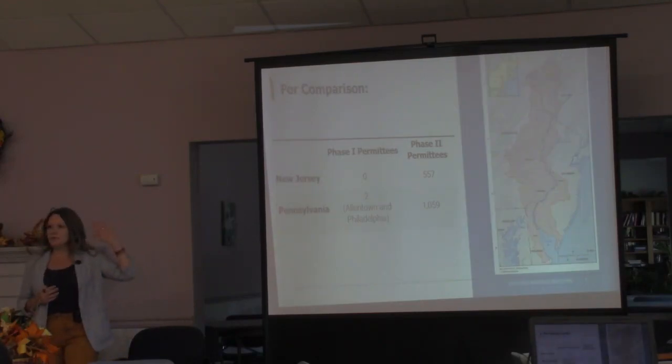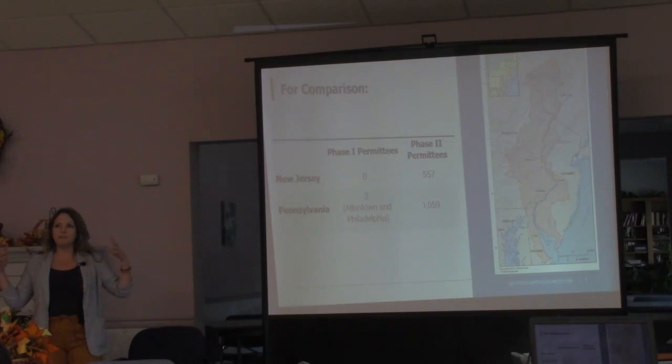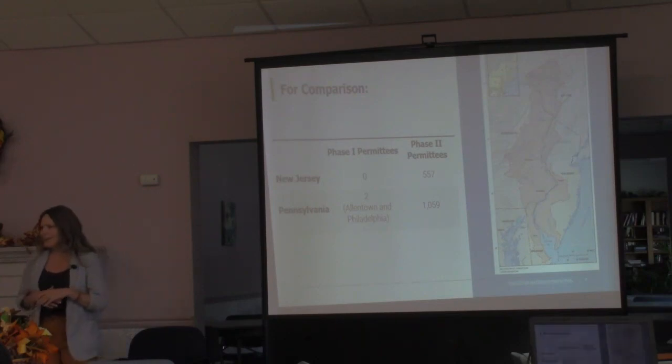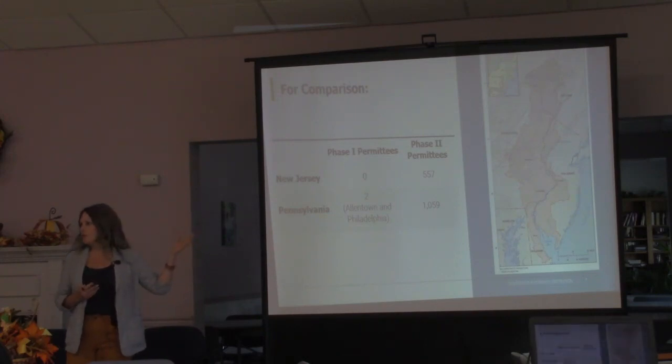For a high-level comparison of New Jersey's program versus Pennsylvania: phase 1 permittees are the large population centers with municipal separate storm sewer systems of 100,000 or more. In Pennsylvania we only have two — Allentown and the City of Philadelphia. We have about a thousand phase twos, and in New Jersey it's basically every single municipality that has a phase 2 permit, plus non-municipal permittees like universities and federally funded entities such as Army bases.